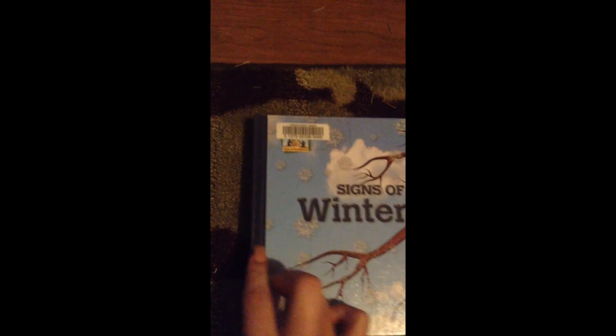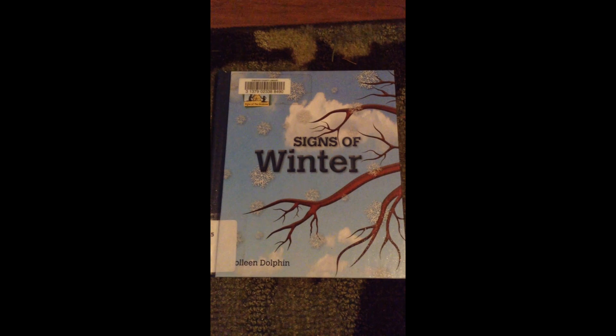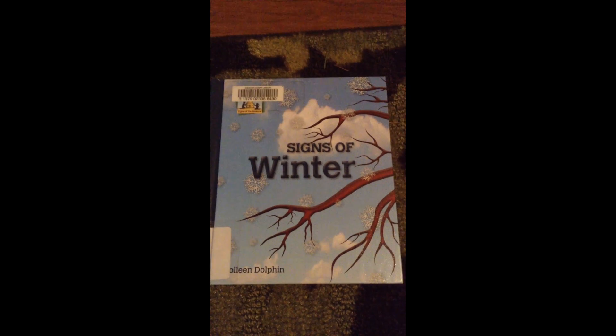The end. Signs of Winter, written and illustrated by Colleen.